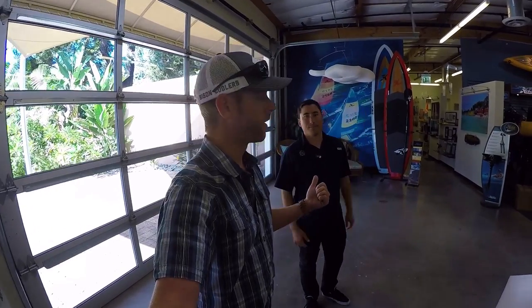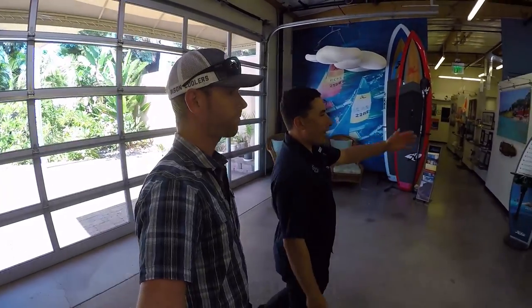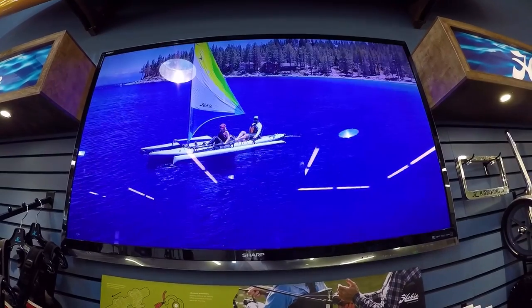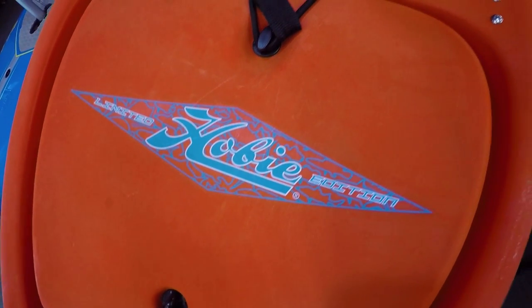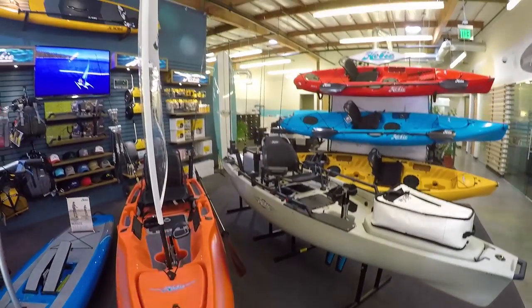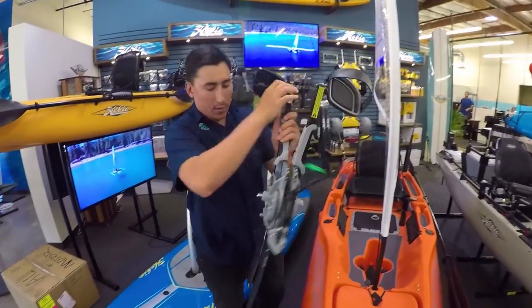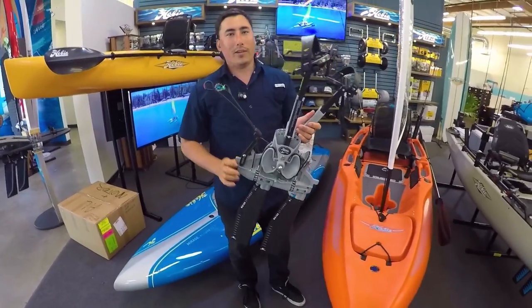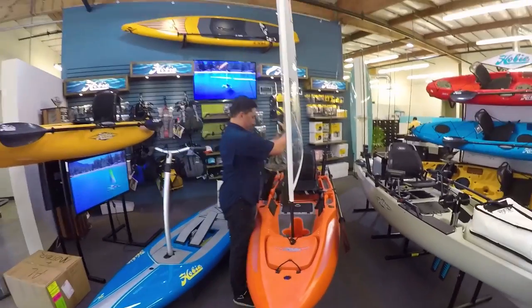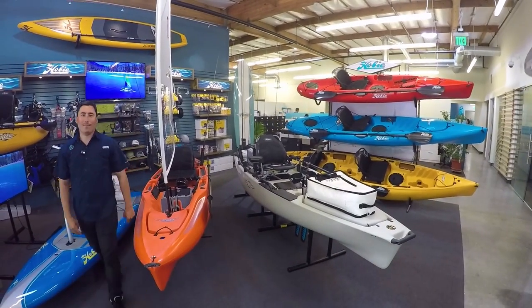Kevin Nakata, who we were fishing with in La Jolla, is going to show us around Hobie headquarters. So right here we have a display of what a dealership would look like when you walk in — you have your Hobie products laid out. An Outback LE which came out in 2015, with new things like the Mirage Drive 180. I was really impressed. It's going to change the game a lot. I was skeptical when you guys said it was just as efficient, but it definitely was — if not maybe a little more efficient than the original.